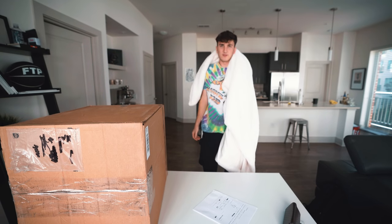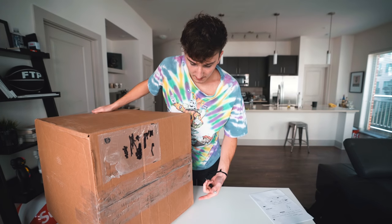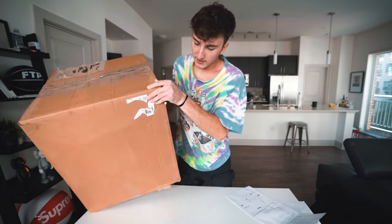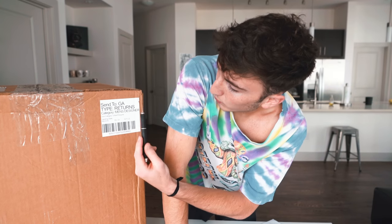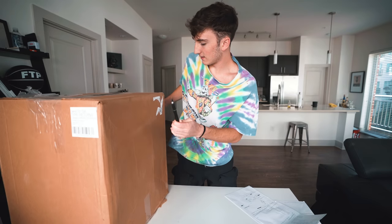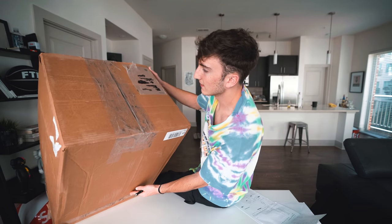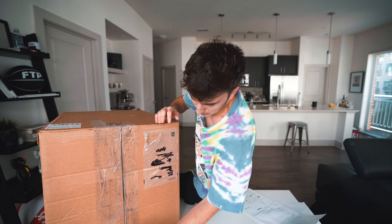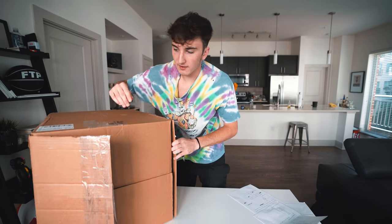Looking for my knife... found my fuzzy blanket named Nuzzle but finally found the knife. We've got the massive box here with tons of tape — it's filthy and beat up pretty bad. The outside says 'send to Georgia, returns categories: men's designer.' Another label says 'returns job out.' Let's open it up — epic build-up music — three, two, one!